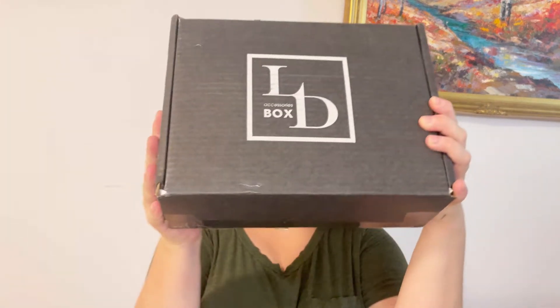Hi everyone, welcome to Alina Boxes. My name is Alina, and today we're going to unbox the Luxury Divas accessory box for July 2022. If you're not familiar with Luxury Divas, it's a monthly fashion accessory subscription box, and it's extremely budget friendly — about $35 per month — and for that money we receive a full box because this box is full of goodies.